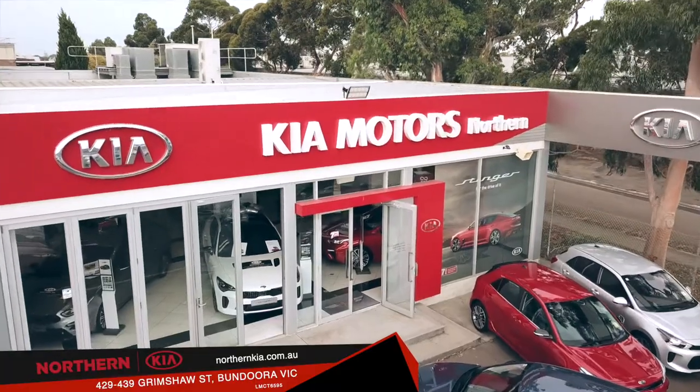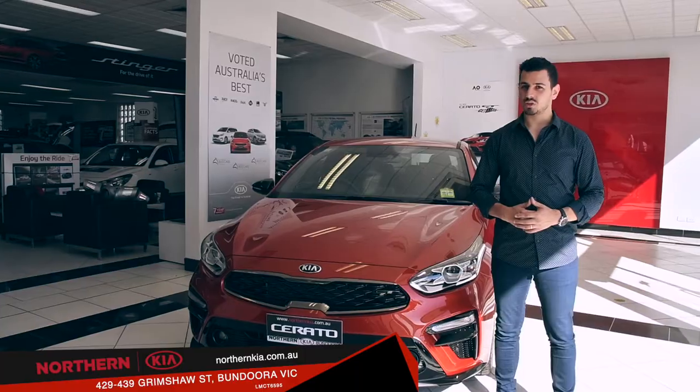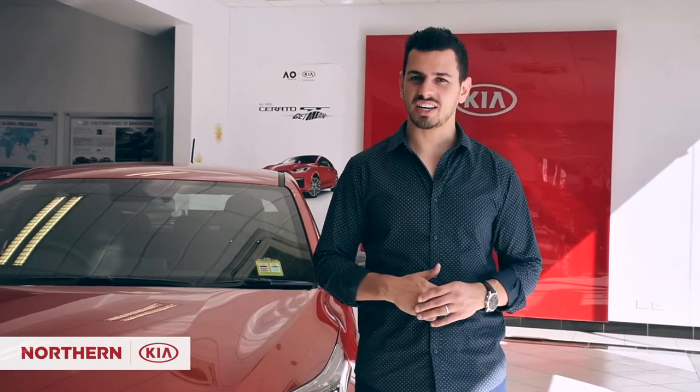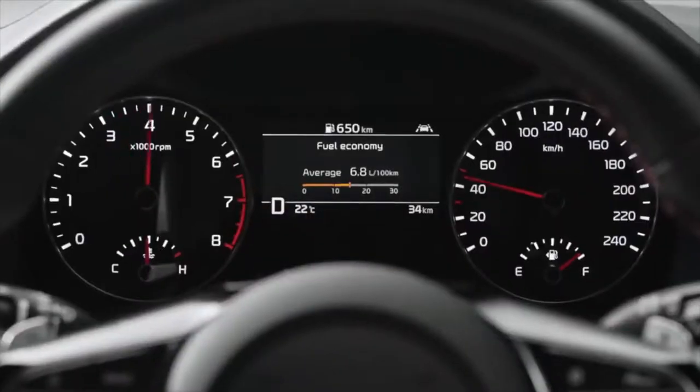Hi, Nando here, Northern Kia, and today we're getting sleeker, sportier, and meaner with the all-new Serato hatch GT. More dynamic than ever before, the Serato GT has charged onto the scene, matching powerful styling with turbocharged performance and the latest technology.